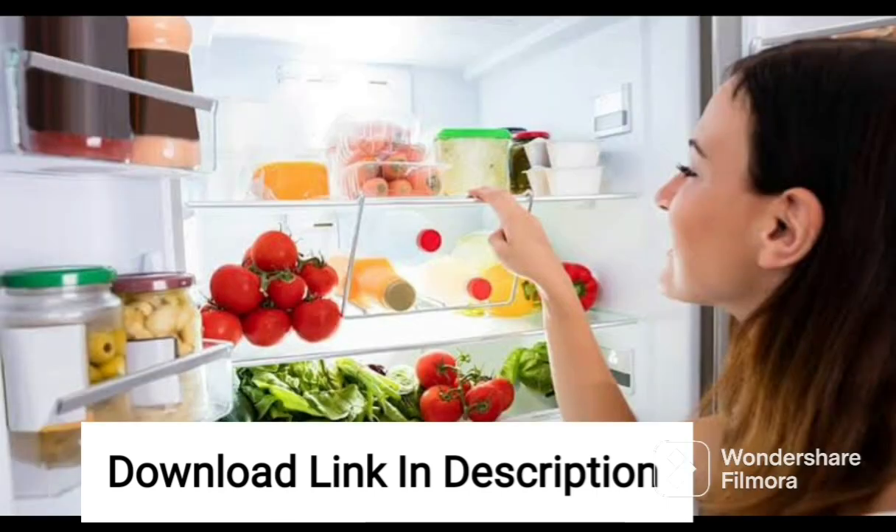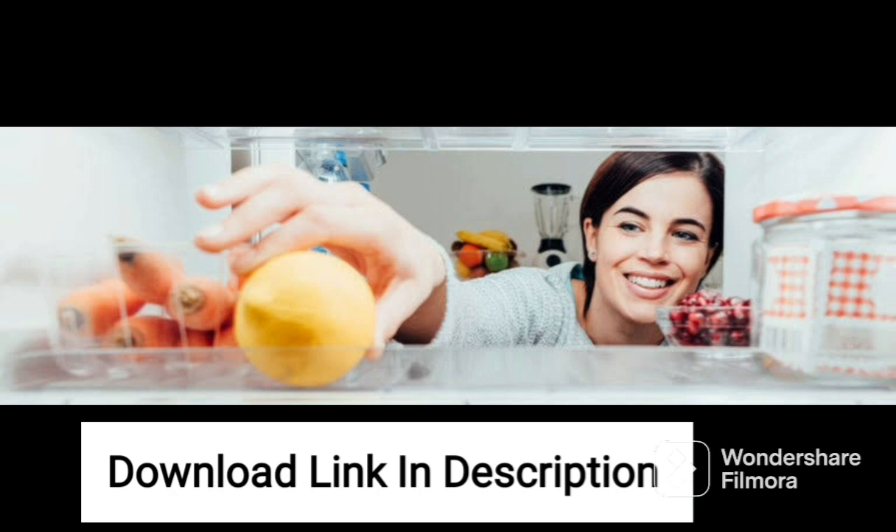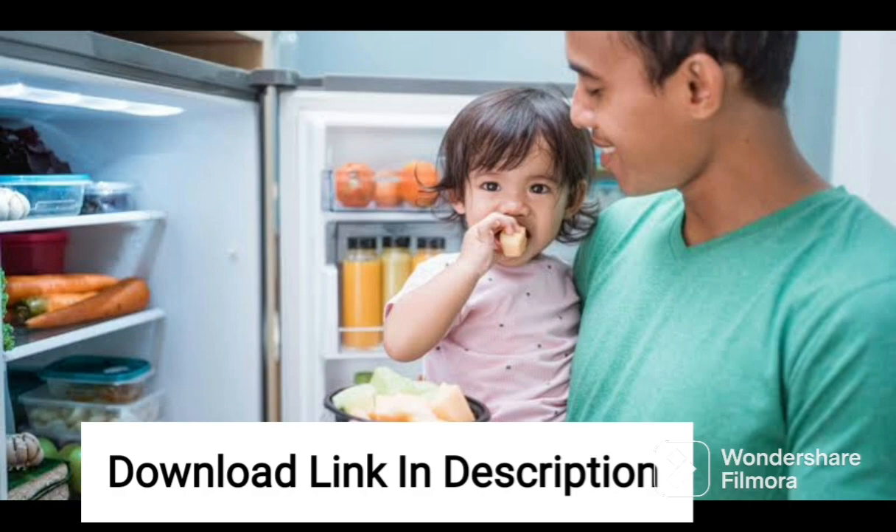Overall, the LG 201L 5-Star Inverter Direct Cool Single Door Refrigerator GL-D211HPZZ is a great choice for those looking for an energy-efficient, spacious, and modern refrigerator with convenient features like Smart Connect and Smart Diagnosis. The toughened glass shelves, large vegetable box, and ample storage space in the door make it an ideal option for families.